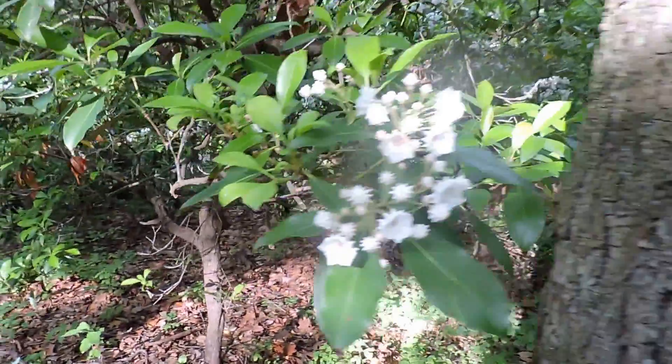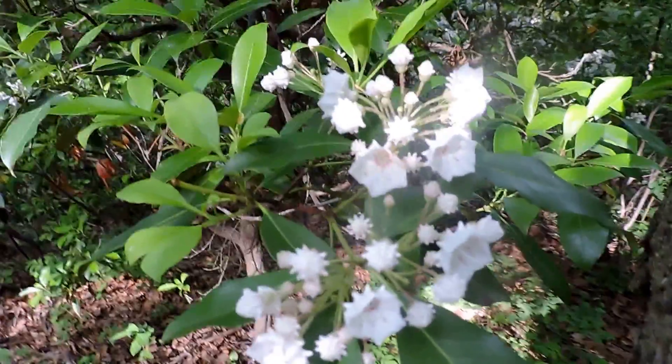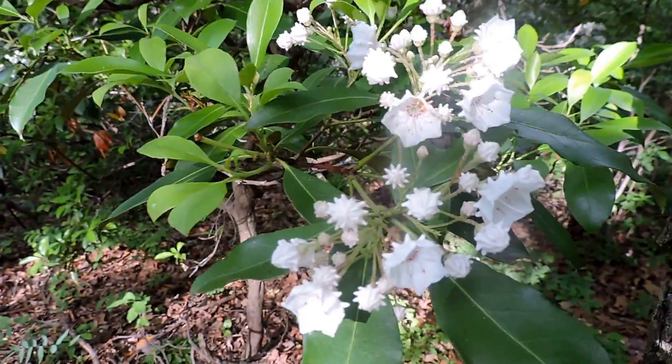It's in the Ericaceae, or heath family. It can grow in the shade, although it blooms much better if it gets some sunlight, like this one is doing.